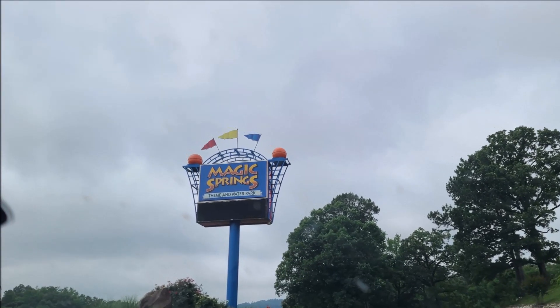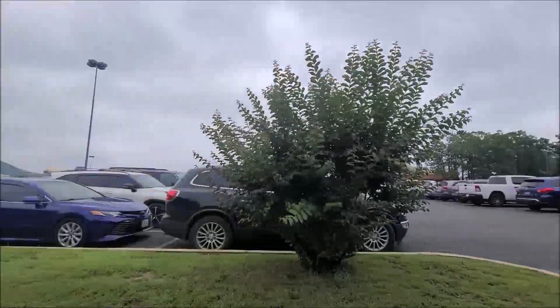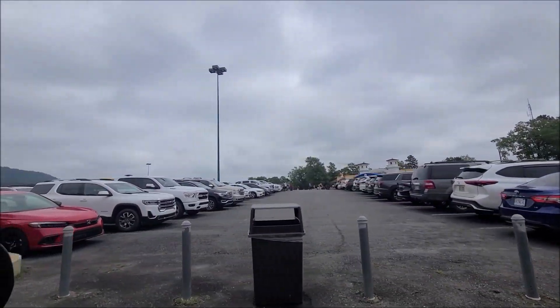Decided to check out Magic Springs Theme Park located in Hot Springs, Arkansas. Admission was $60 and that included the theme park and the water park.